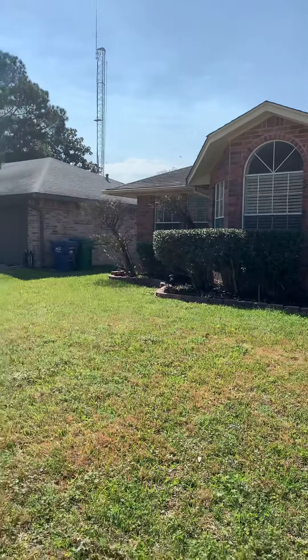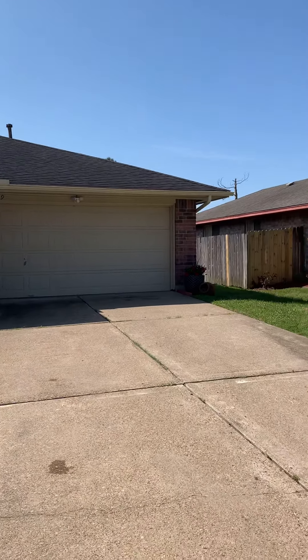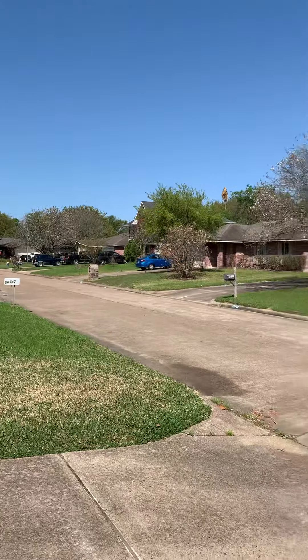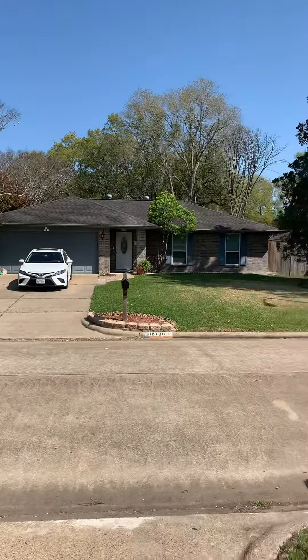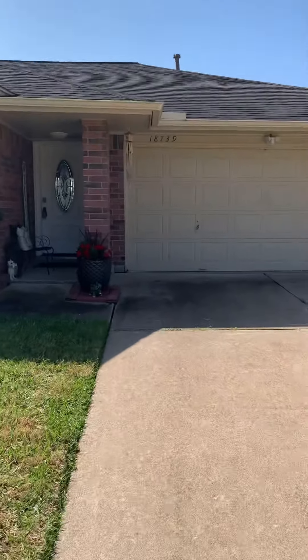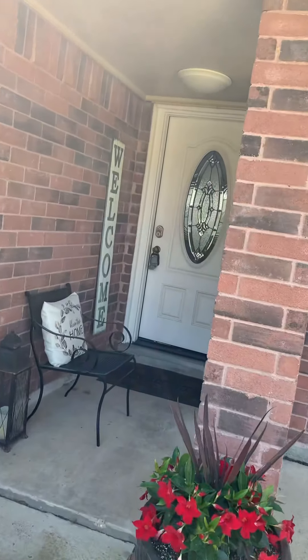Okay Brian, here is the front of the house — I just got here. Let me show you and then this is the neighborhood, kind of pan around so you can see. Okay, let's go take a look. The outside looks good.